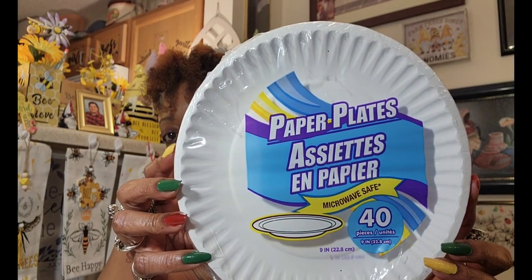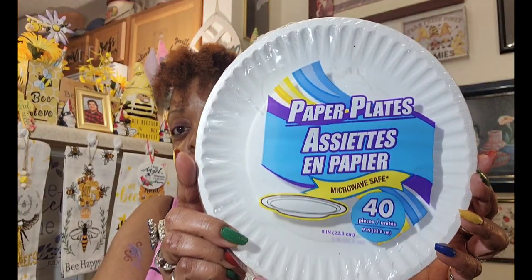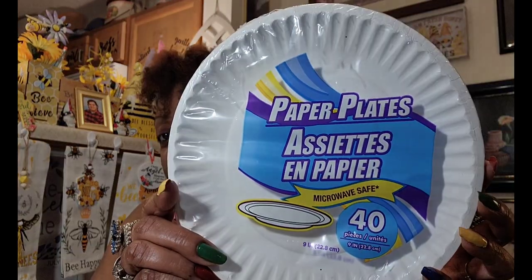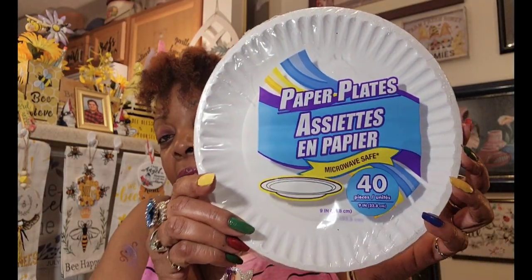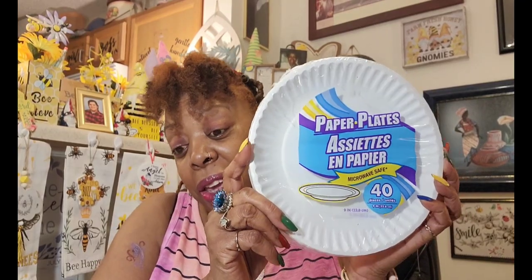Some non-food items: I found these paper plates — nine-inch, microwave safe. I believe I've bought these before but they changed the packaging. You get 40 in them, though you might have to double them up, so I'd say 20. For $1.25, even 20 is a good buy — and you don't have to wash any dishes.